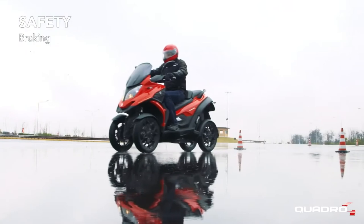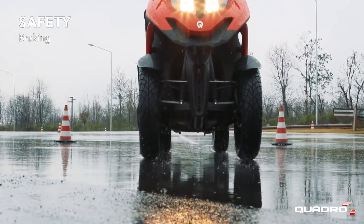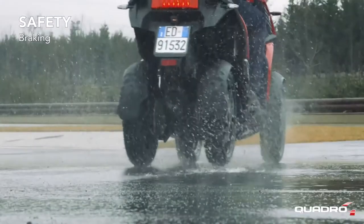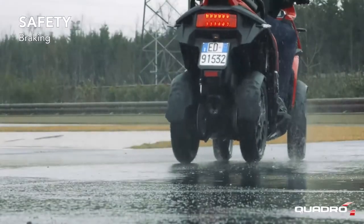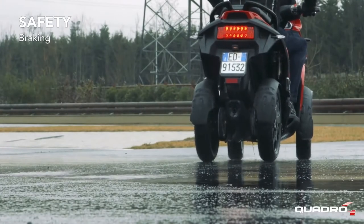Thanks to the special combined braking system that acts independently on each of the four wheels, Quadro 4 reduces stopping distances by maintaining an optimal attitude. Adverse weather and road conditions do not create troubles for Quadro 4.